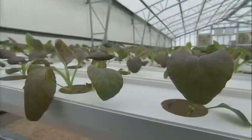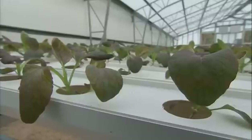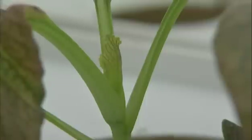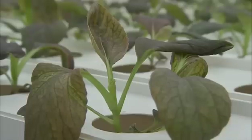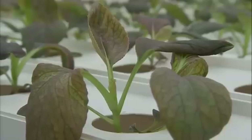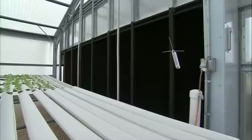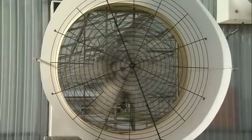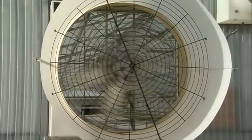Florida summers are too hot to grow leafy vegetables, and most crops are finished by June, even in the northernmost part of the state. At Three Boys Farm, however, the greenhouses maintain an average air temperature of 76 degrees year-round. To regulate greenhouse temperature, water from the system's underground tanks is circulated through cooling pads — exterior walls made of cellulose material. Large fans at one end of the greenhouse create an airflow through the building, drawing warm outside air across the pads and sufficiently cooling it, providing an ideal temperature for growing.